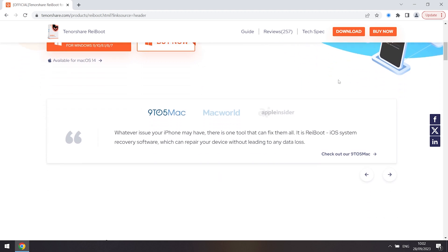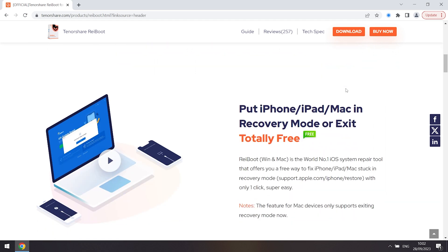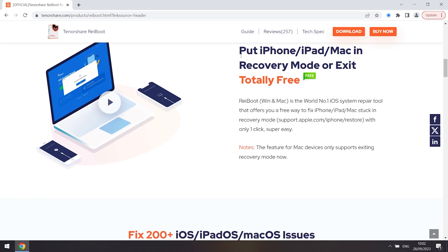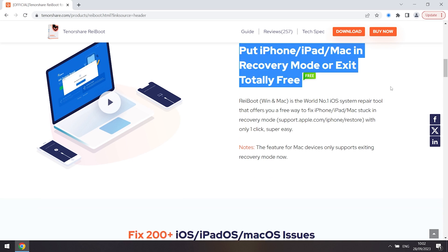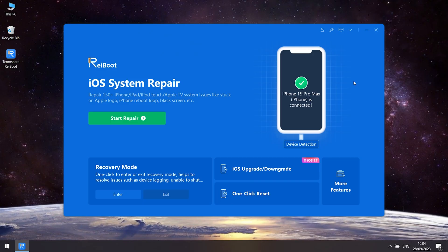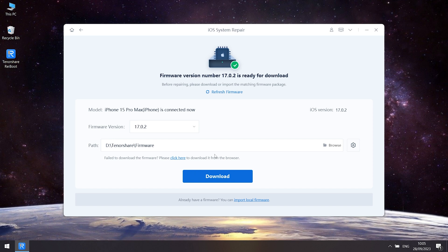Here I recommend Tenorshare Reiboot — a professional iOS tool that can help you not only upgrade your system but also fix more than 150 iOS issues with just one click. Check the download link if you're interested. After installing Reiboot, connect your iPhone to your PC or Mac, then open Reiboot. Click the green Start Repair button and choose Standard Repair. You'll need to download the firmware to upgrade your iPhone — click Download.